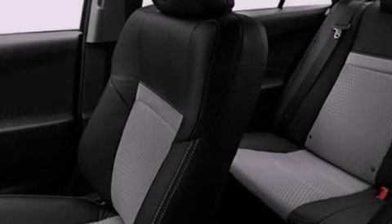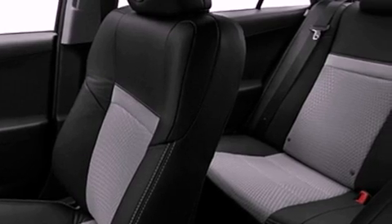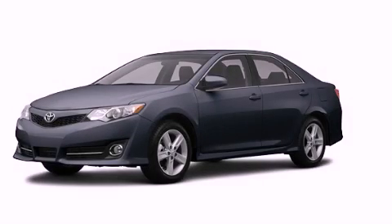With an EPA estimated rating of 35 miles per gallon on the highway, this vehicle is clearly a fuel efficient choice. Stop by today and test drive this automobile for yourself.